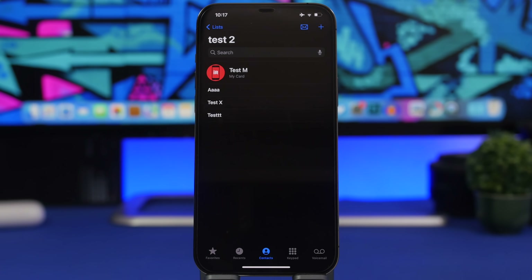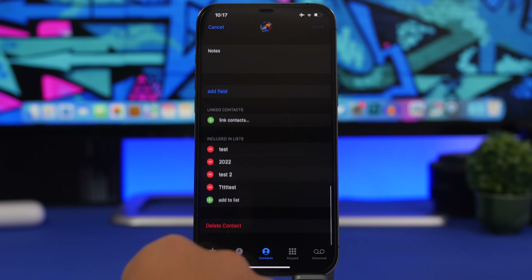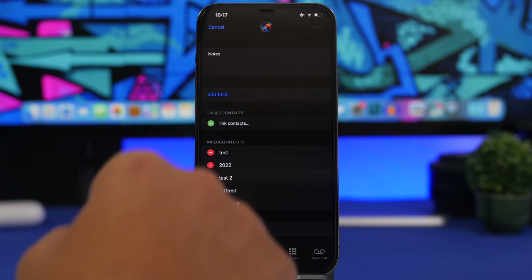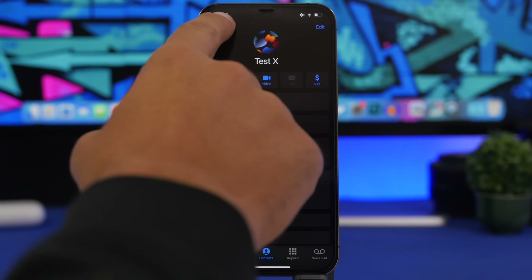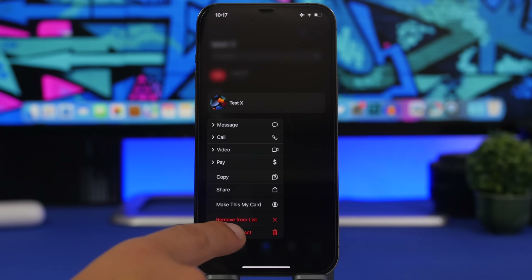Here is another great feature Apple has added to iOS 16, enhancing what was there before — this is very useful. On iOS 15, to delete a contact you'd go to the contact, tap edit, scroll all the way down, and find the delete button. With iOS 16 you no longer have to do that. Just 3D touch on the contact in your contacts list and you can delete it directly from there without going through all those steps.